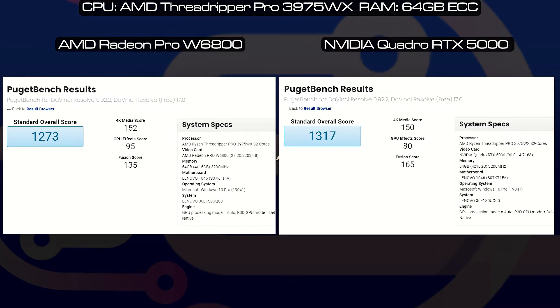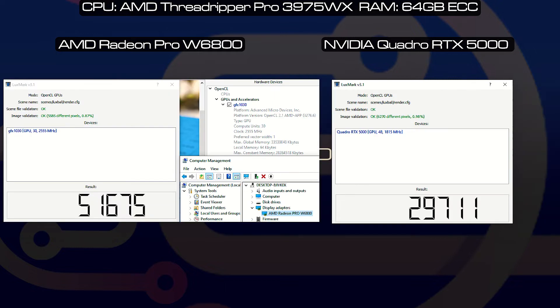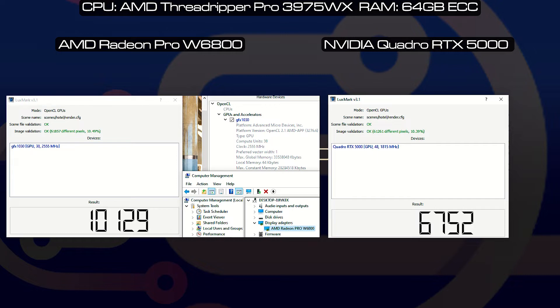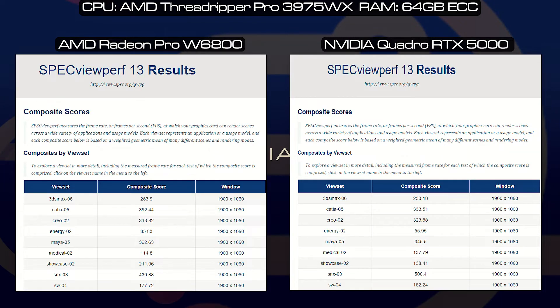Puget DaVinci Resolve — the scores were very similar, but I did notice that the 4K playback and 4K effects were better on the W6800, which is more than likely due to the larger VRAM. Luxmark — the W6800 pretty much just smashes the RTX 5000. And SpecViewPerf.